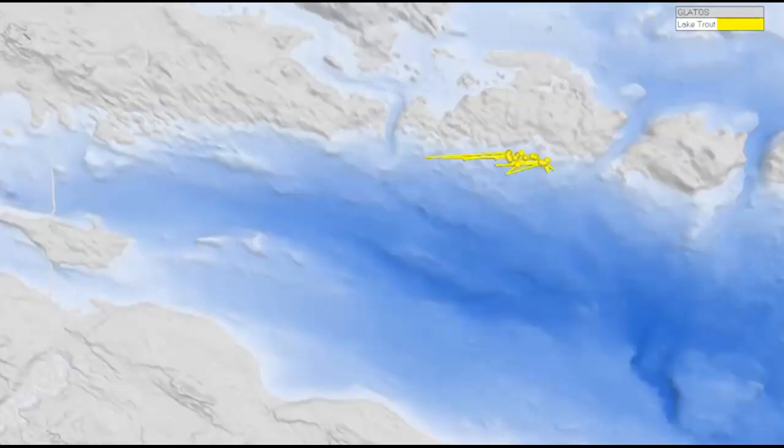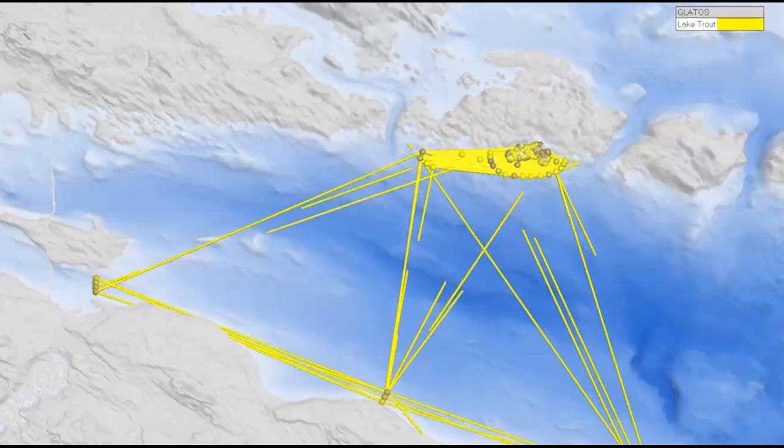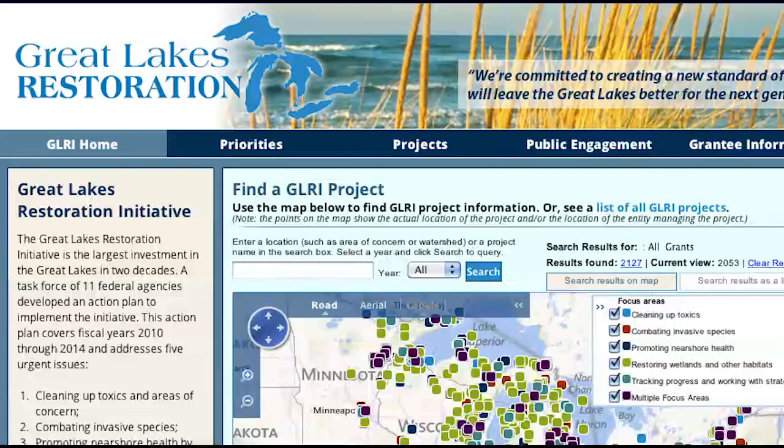Today that has changed. Like having a tracking device on a car, we can now follow a fish with tremendous accuracy. Through support of the Great Lakes Restoration Initiative, the Great Lakes Fishery Commission through its partnership with Michigan State University is using innovative acoustic telemetry technology to unravel the mysteries of Great Lakes fish.